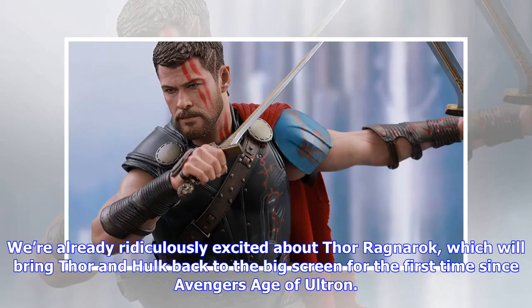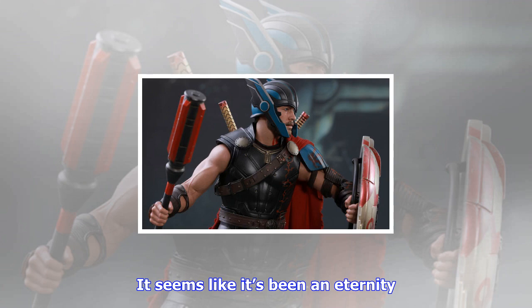We're already ridiculously excited about Thor Ragnarok, which will bring Thor and Hulk back to the big screen for the first time since Avengers Age of Ultron. It seems like it's been an eternity. And while the movie is just over a month away, Sideshow Collectibles has offered up a glimpse of its latest figure, Gladiator Thor.